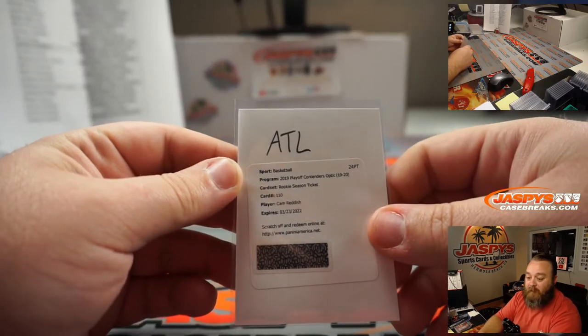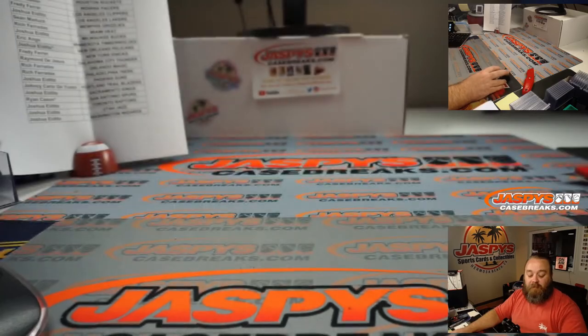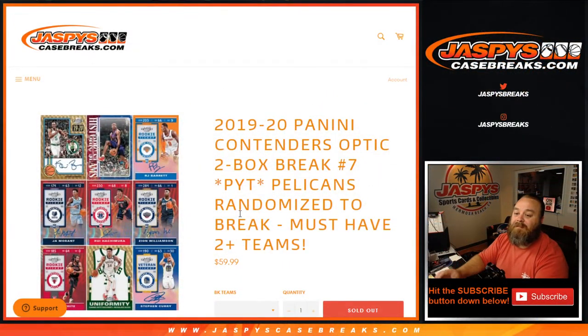Congratulations to Michael Robinson and the Atlanta Hawks. That was a two-box break of 2019-20 Panini Contenders Optic, pick your team number seven, at JaspysCaseBreaks.com. I'm Sean, thank you very much for being with us. Pick your teams — eight, nine, and ten are the rest of the boxes from this case. Eight's in the store now and it's moving quick. We'll see you next time.